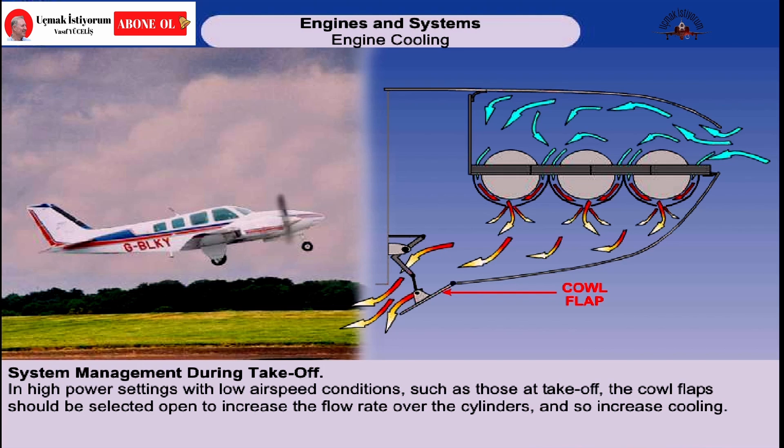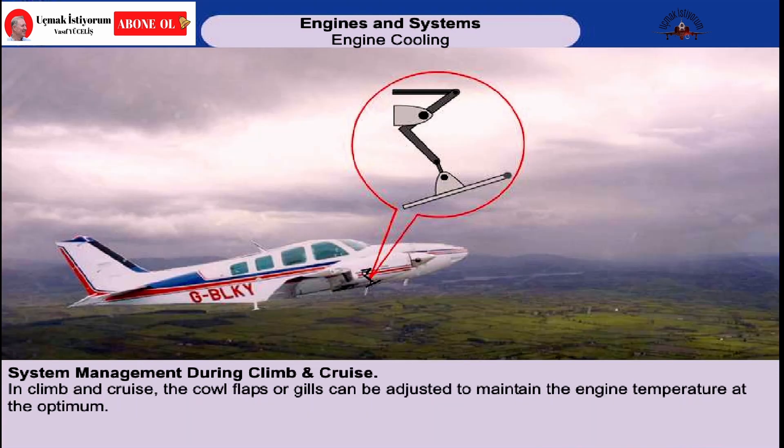In high power settings with low airspeed conditions such as occur at take-off, the cowl flaps should be selected open to increase the flow rate over the cylinders and so increase cooling. In the climb and cruise, the cowl flaps or gills can be adjusted to maintain the engine temperature at the optimum.